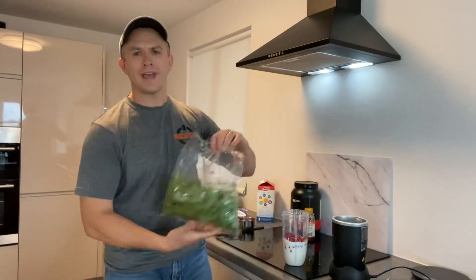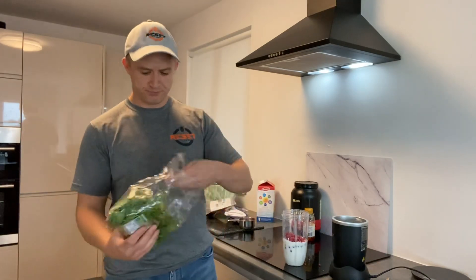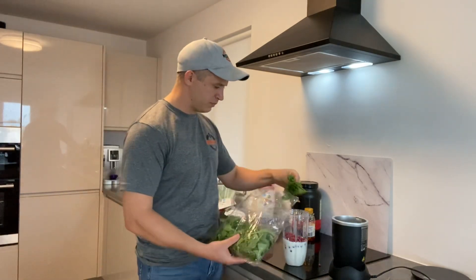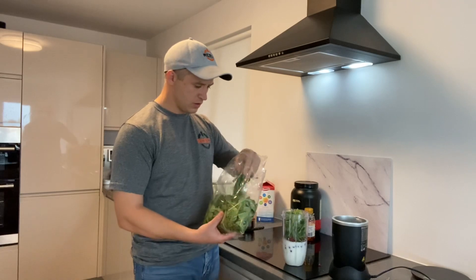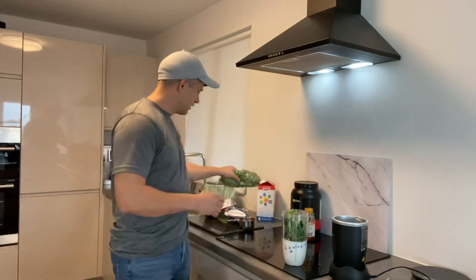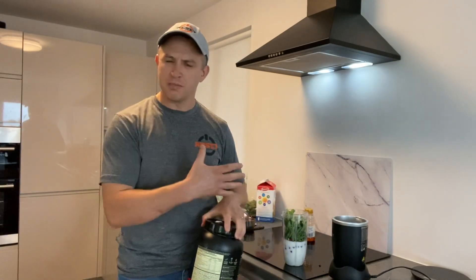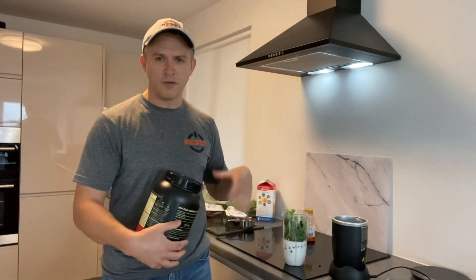I always add a handful of spinach. When you put the spinach in it's completely tasteless, but it gives you fiber, vitamins, and minerals, and it really helps fill you up. It also ticks one of your veggies for the day. I do not like the taste of veg in my smoothie — I wouldn't put it in if I could taste it — but you cannot taste it.